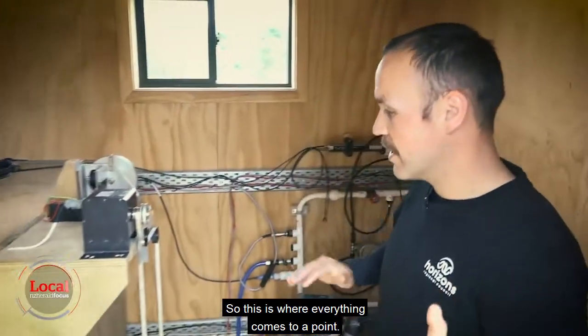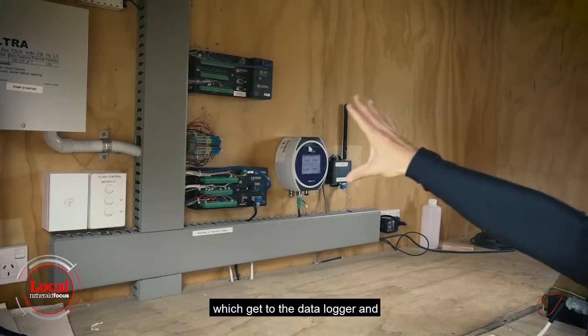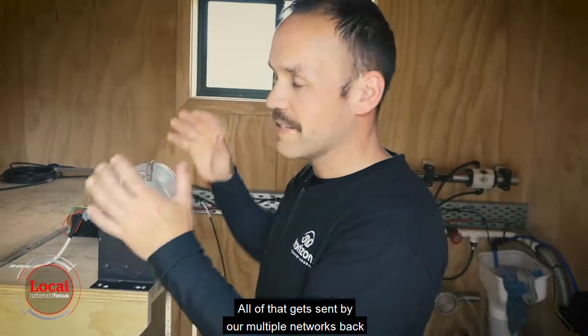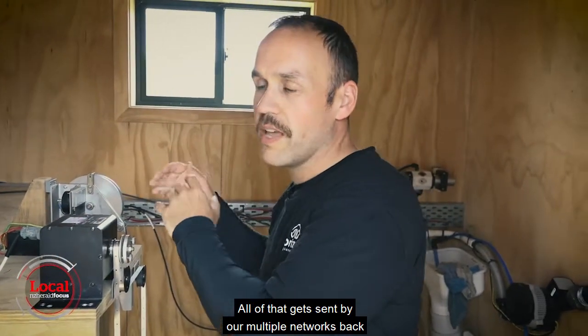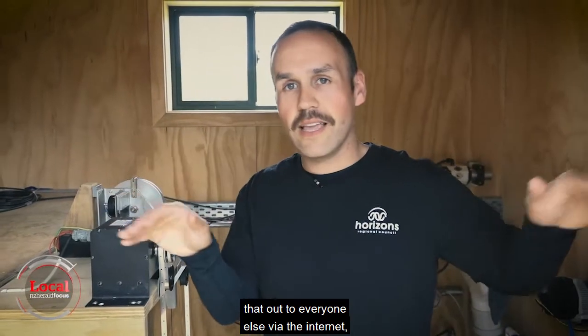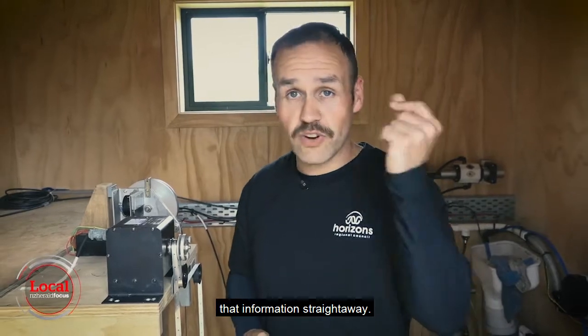So this is where everything comes to a point. We've got water level and other quality sensors which feed into the data logger — that's the brains of the operation. All of that gets sent via our multiple networks back to the office where we can process that and get it out to everyone else via the internet, and anyone calling in can get that information straight away.